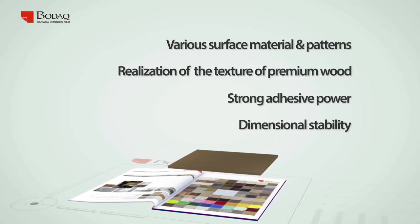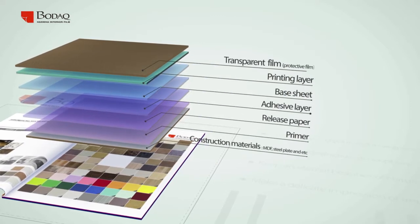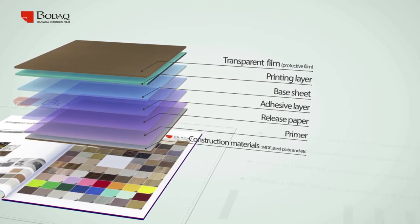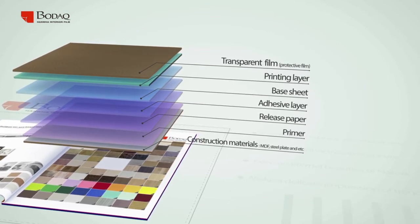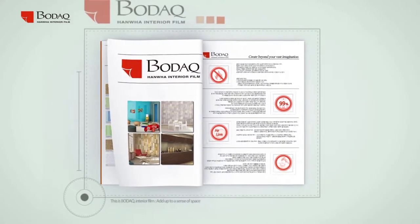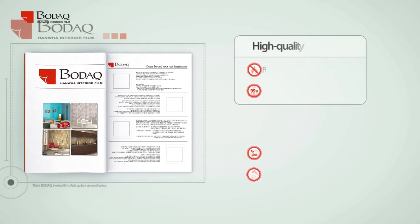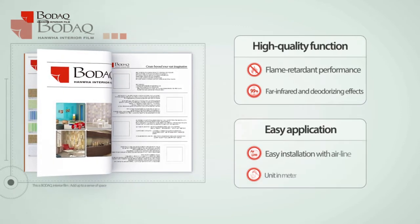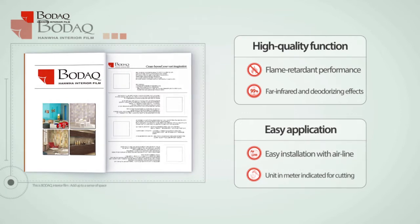High quality printing layer, outstanding flame retardant performance, and stable adhesive performance. Not only easy installation and repair, but it can also be applied to any shaped surface. Bodak pursues health and safety. Bodak's deodorizing effect and far infrared radiation effect can be a solution for sick house syndrome. Its strong fire retardant performance is attested by an authorized national agency.